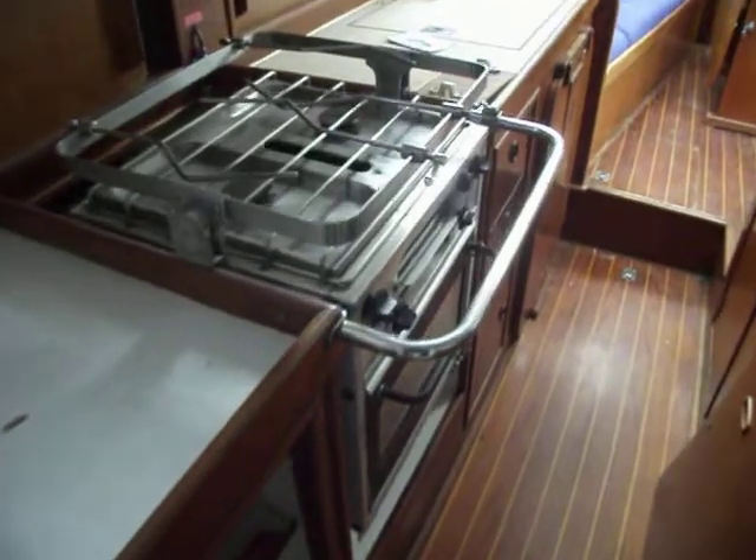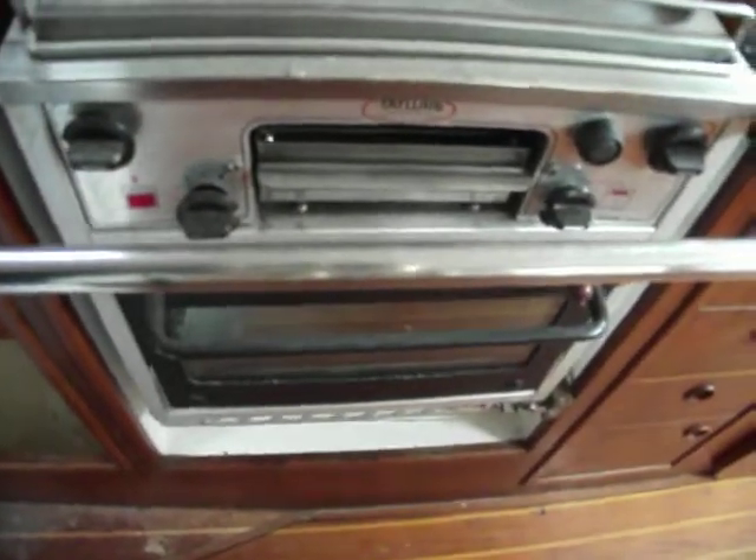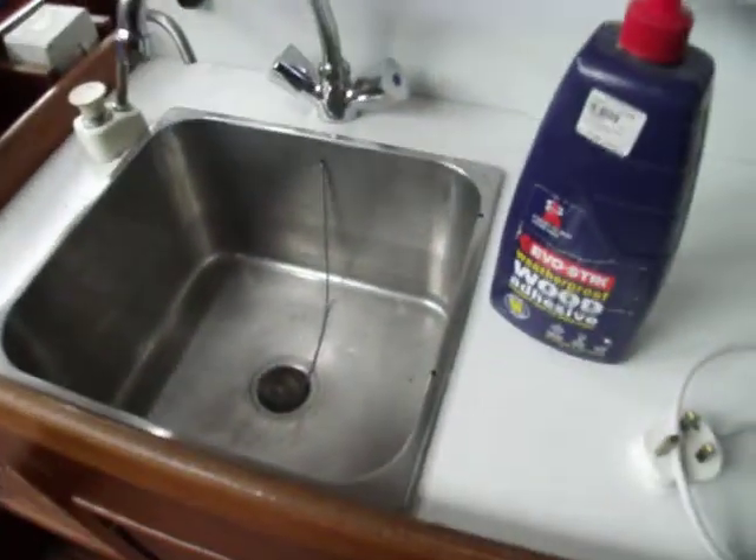We have the galley on the port side, to both sides of the little kitchen area here — two burner cooker, grill oven, gas with new gas pipes, and a stainless steel sink.